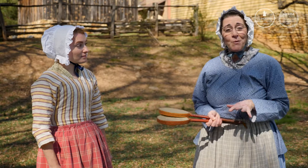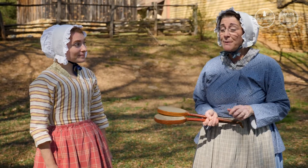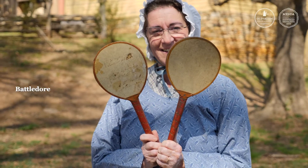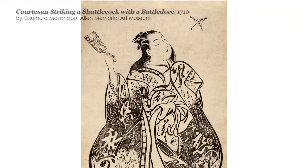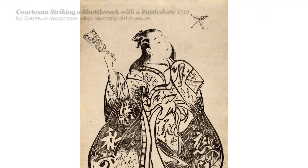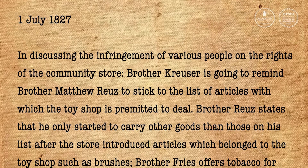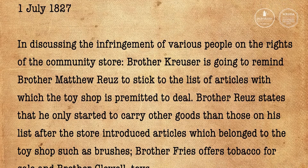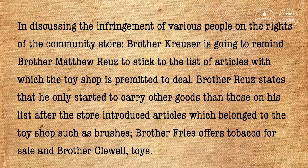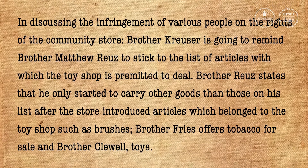While racing with hoops and sticks was very popular with the boys here in Salem, there were games that the girls liked to play. One of them was Battledore, which predates badminton by over 2,000 years. Toys were sold here in the 1800s. In fact, the records from 1827 indicate that Brother Reutz, Brother Fries, and Brother Kluhl argued over who had the rights to sell toys in their shops. Apparently adults weren't any better at sharing their toys than children were.